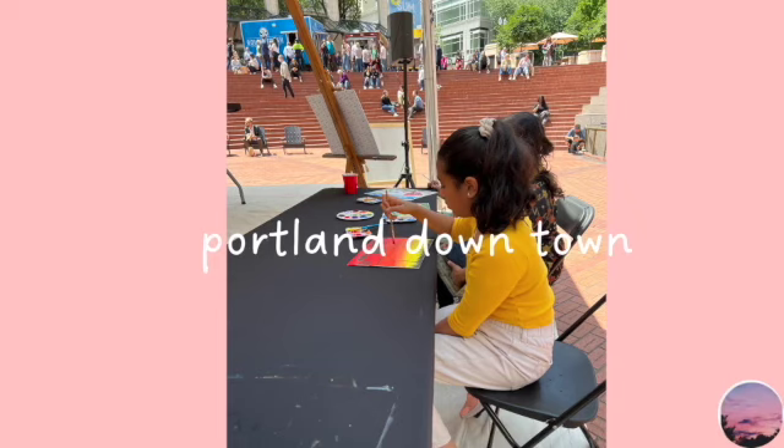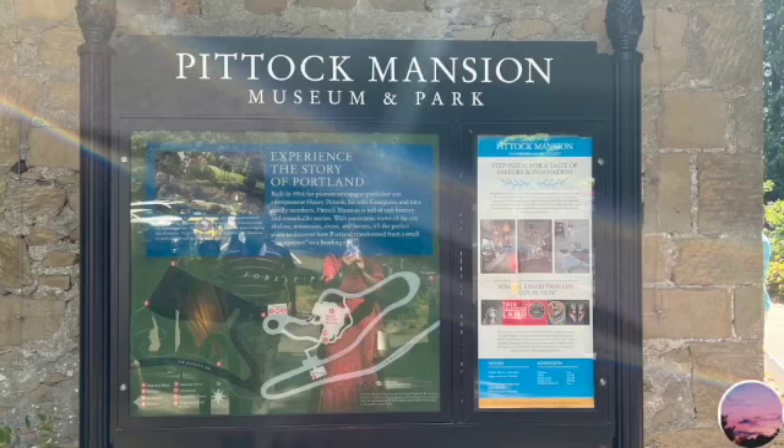We also went to Portland downtown, and there this person had a whole art set up with pencils, paint brushes, everything — so you could paint, make artwork, you can keep it, or you can leave it there, all for free. It was amazing.